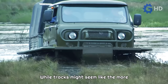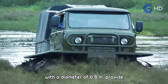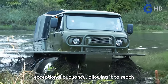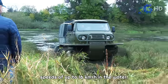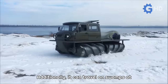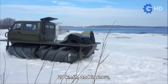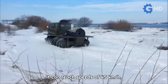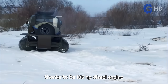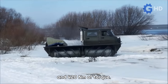While tracks might seem like the more efficient solution, these hollow rollers with a diameter of 0.8 meters provide exceptional buoyancy, allowing it to reach speeds of up to 16 kilometers per hour in the water. It can travel on swamps at 20 kilometers per hour, and in snow it can reach speeds of 45 kilometers per hour, thanks to its 135-horsepower diesel engine and 420 newton meters of torque.